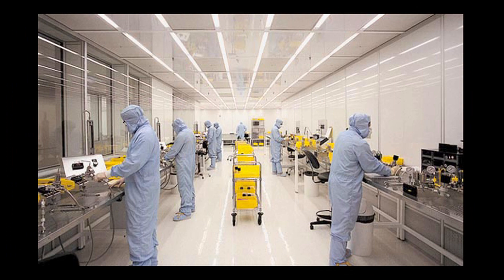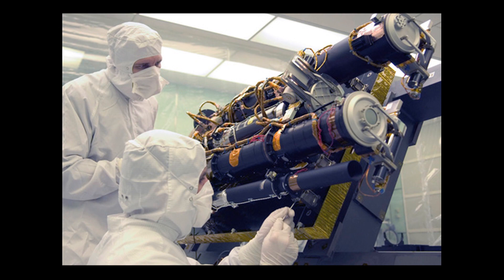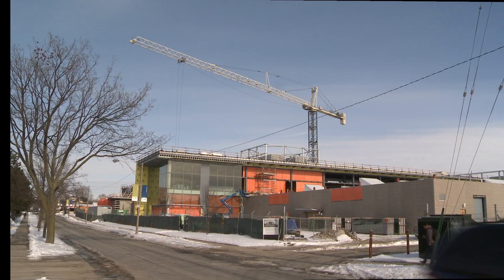The university's first clean room will also be at the CEI. The facility will allow researchers to work in a completely dust-free environment. They will fabricate such things as tiny microchips for sensor devices used for collision avoidance in many of today's vehicles.